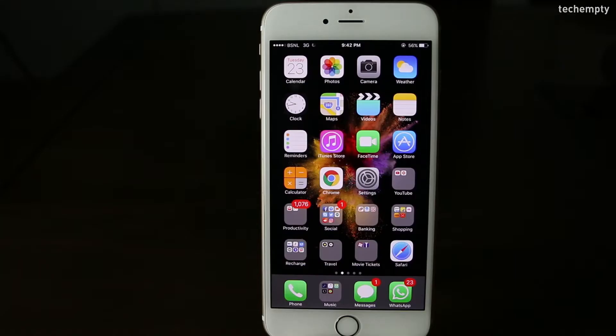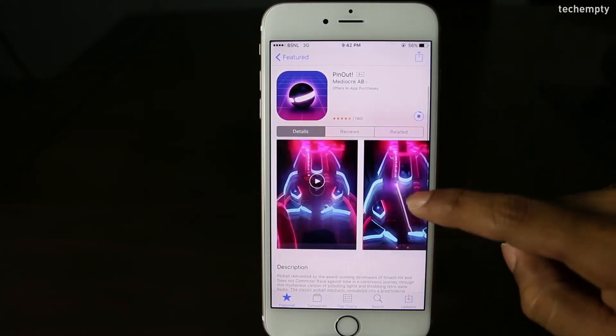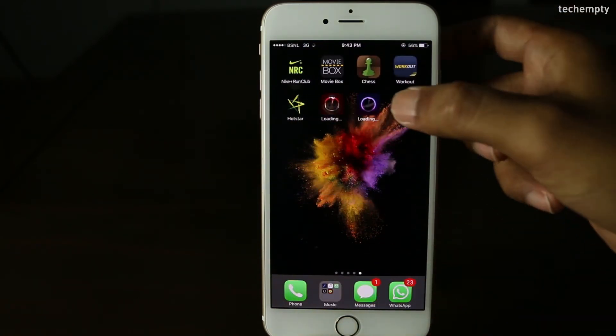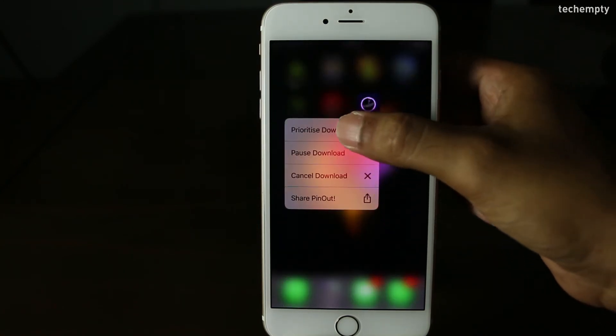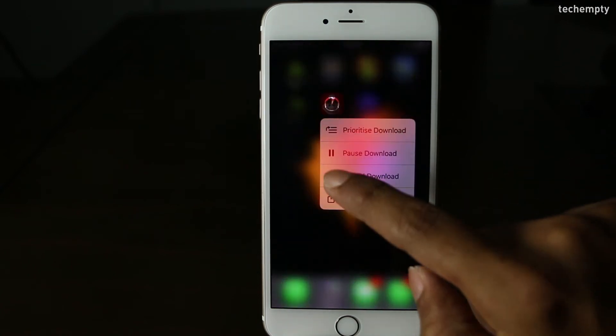Eleventh one: Prioritize app downloads. This feature is only for devices that support 3D Touch. When you have multiple apps downloading at the same time, you can prioritize them by force touching on the app and selecting Prioritize Download. That particular app will then download more quickly compared to the others.